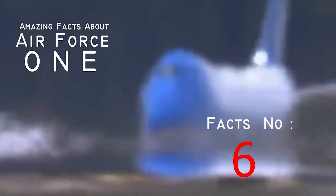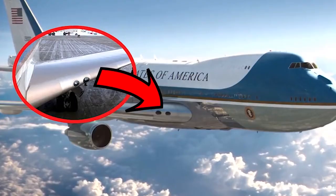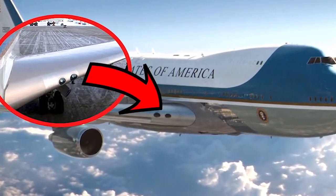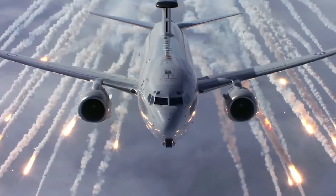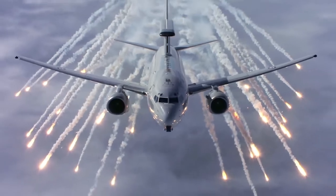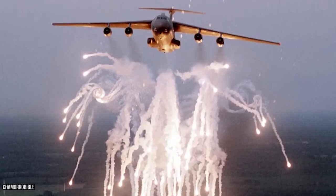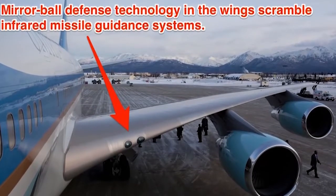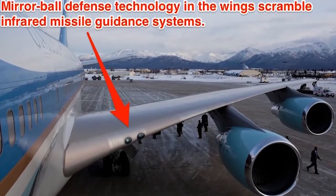Fact number six: it can survive the blast of a nuke. In the event of a nuclear attack, Air Force One is not a bad plane to be in if you can get in. The plane's body is designed and secured to withstand the blast of a nuke from the ground, rendering the aircraft a bomb shelter in the sky.